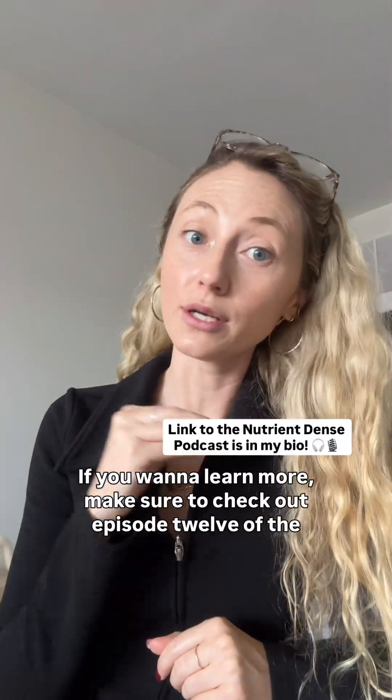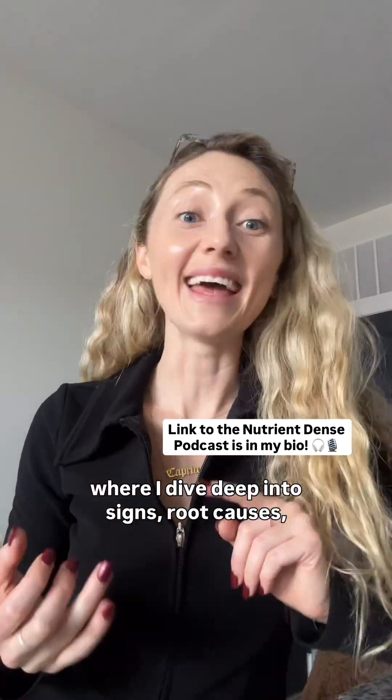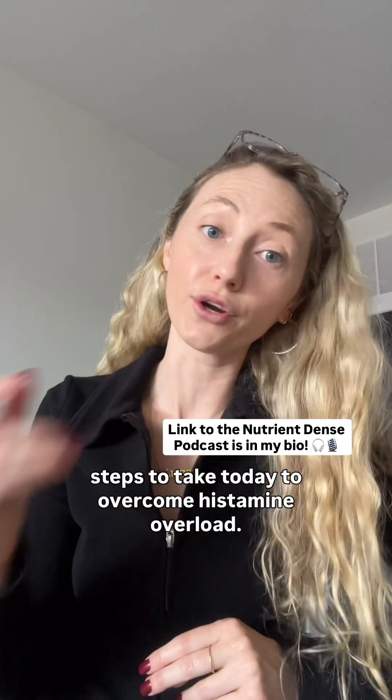If you want to learn more, make sure to check out episode 12 of the Nutrient Dense podcast, where I dive deep into signs, root causes, and actionable steps to take today to overcome histamine overload.